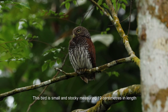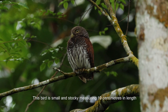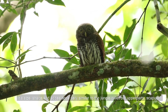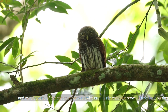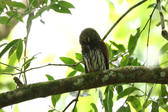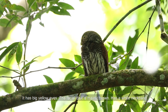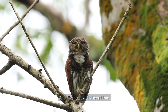This bird is small and stocky, measuring 19cm in length. Its size, shape, and appearance is very similar to the Jungle Owlet, but the upperparts, scapulars, and wing coverts of the chestnut-backed Owlet are mainly chestnut brown with dark barring. It has big yellow eyes. The facial disc is mainly brown, has a white neck band, and has no sexual dimorphism.